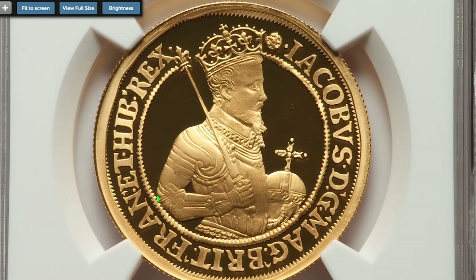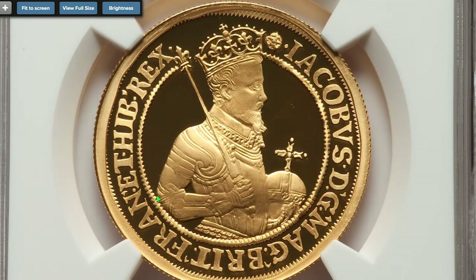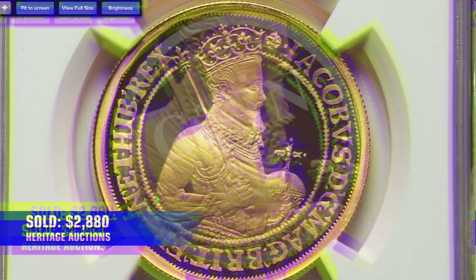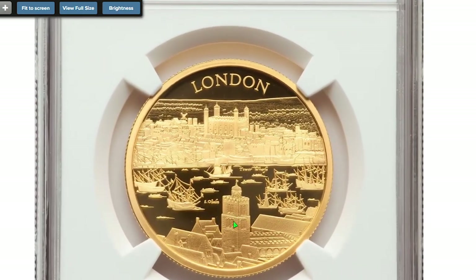Most expensive lots, as in most cases, were gold coins from the UK. This is a 2022 gold proof King James the First £100 coin. It features Elizabeth II on the obverse and King James the First portrait on the reverse. An ultimate gem graded PR-70 Ultra Cameo by NGC, containing one ounce of gold, was sold for $2,880.